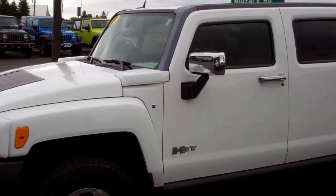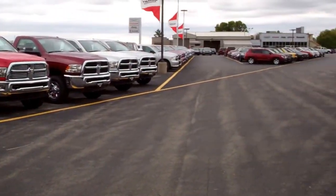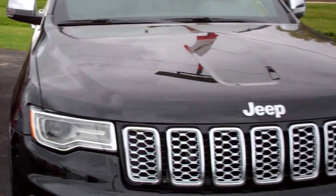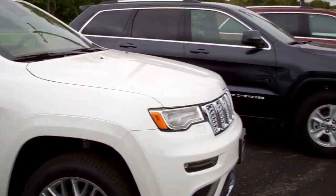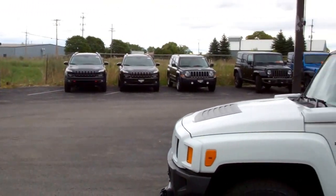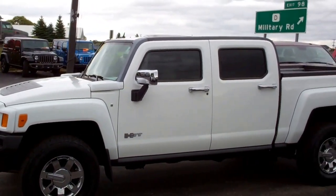To see more pictures of this truck or one of our other 400 new and used vehicles on our lot, go to our website at www.summitauto.com. Full pictures and descriptions of every vehicle are available there.